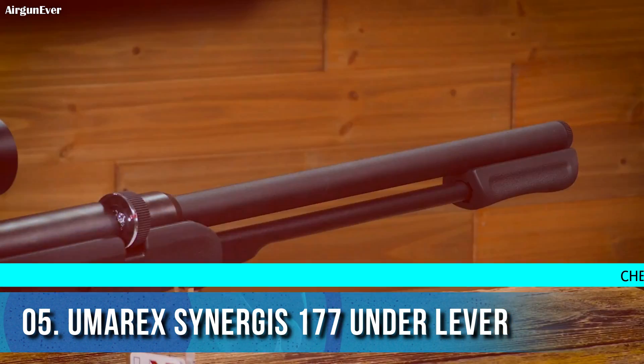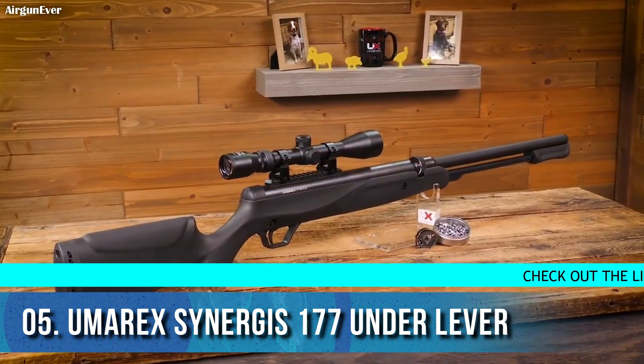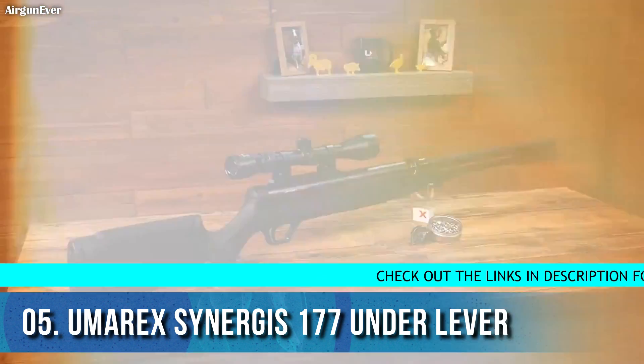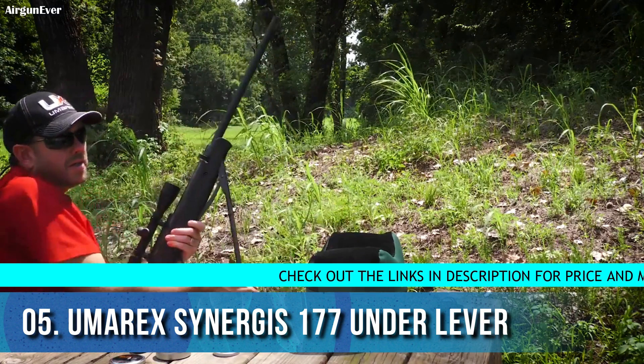Super quiet, the Umarex Synergist is silenced by ingenious noise-dampening air expansion chambers. This innovative .177 caliber pellet rifle uses an under-lever design that's easier to use, combined with its inherently accurate and patented inline airflow boost technology.